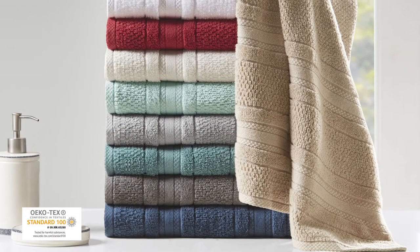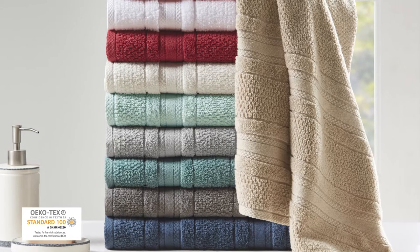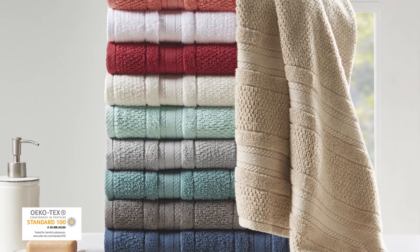For the best in health and wellness, these towels are Oeko-Tex certified, meaning they do not contain any harmful substances or chemicals.